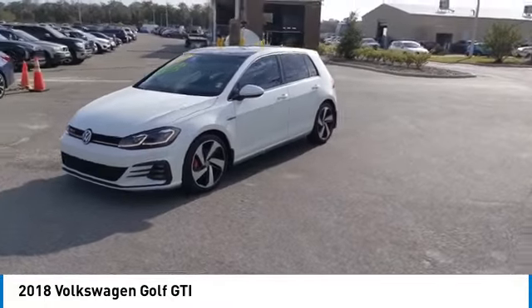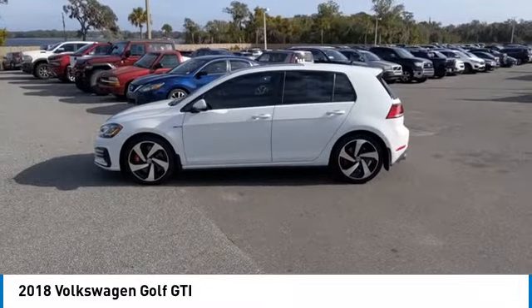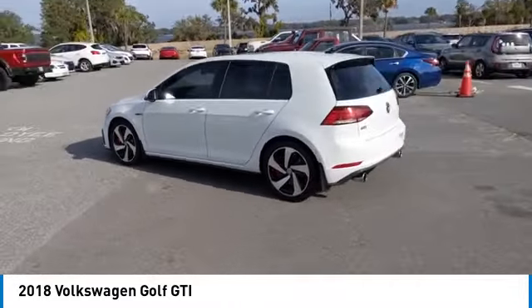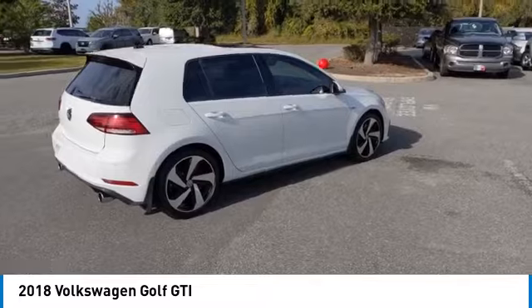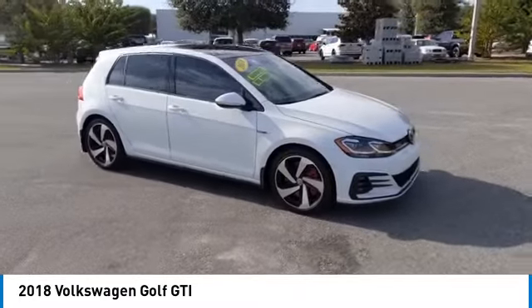This vehicle has less than 55,000 miles. Here are some of this vehicle's great options: rain sensing wipers, electronic stability control, heated mirrors, alloy wheels, rear spoiler, brake assist, traction control, remote keyless entry, fog lights, and speed control.